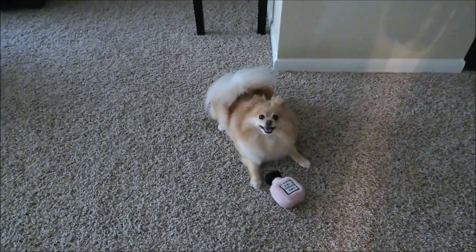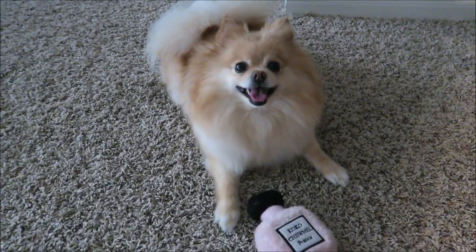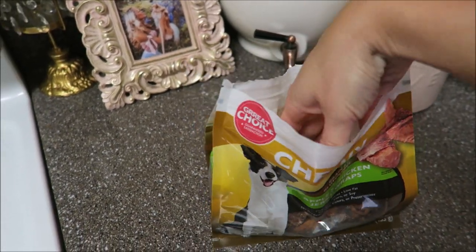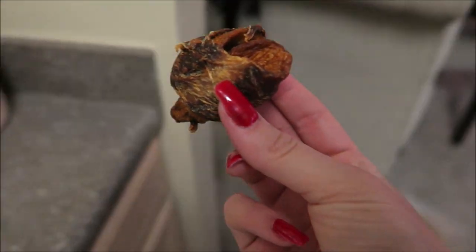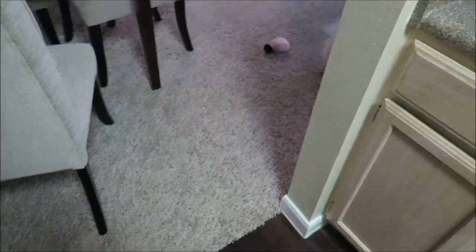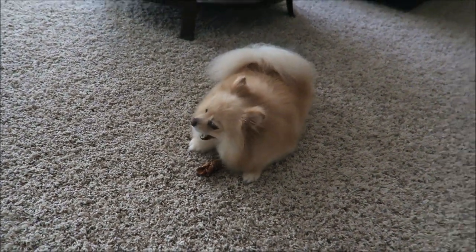Good morning, Daisy. Is that your toy? I always start my morning by giving my little Daisy, my Pomeranian, a treat. And so while she is munching on that, I just go ahead and head to the restroom to start my skincare routine.